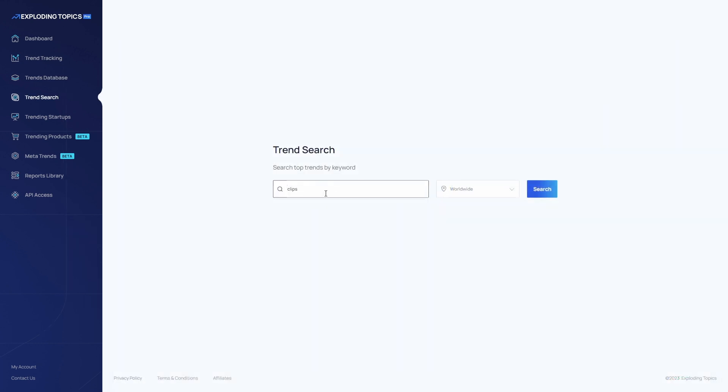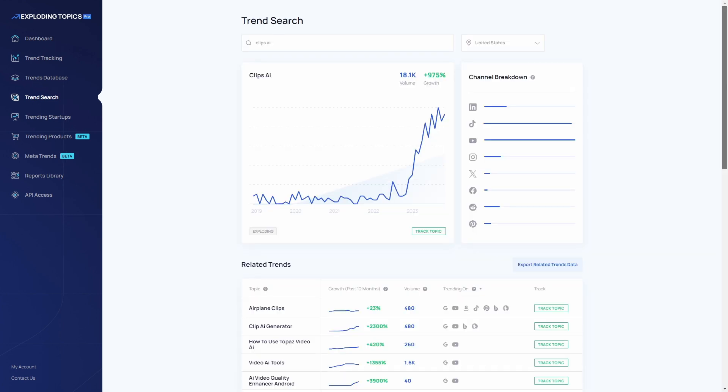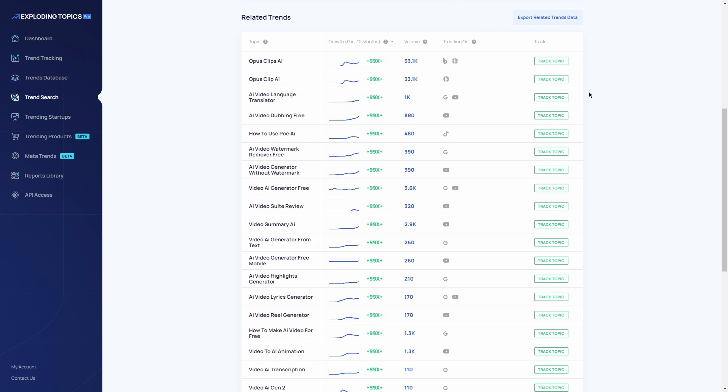Trend Search is one of my favorite features and this is a feature that will allow you to find and track fast-growing trends. You can also identify country-specific trends, tailoring your strategy to different markets, even if you have an international company or content and you want to reach a wider audience.